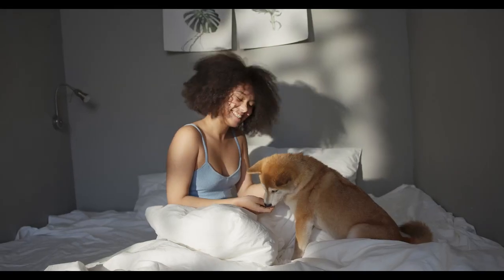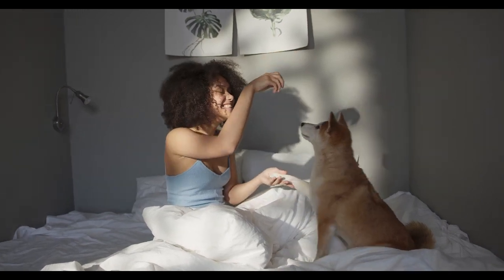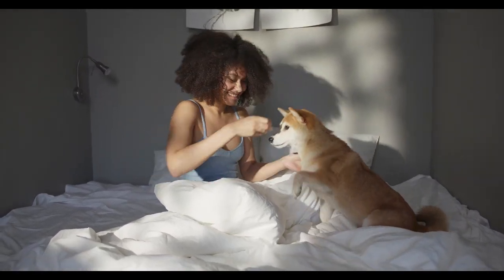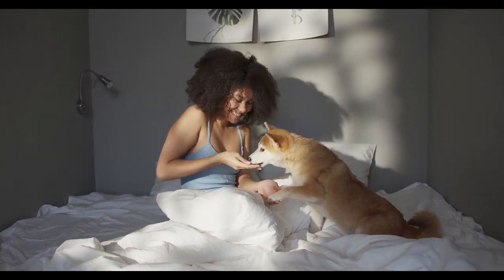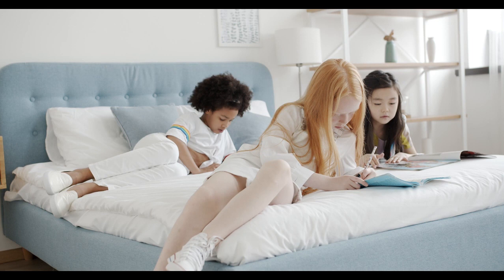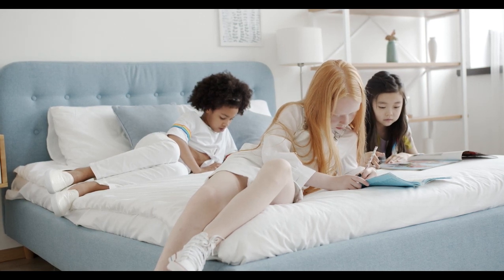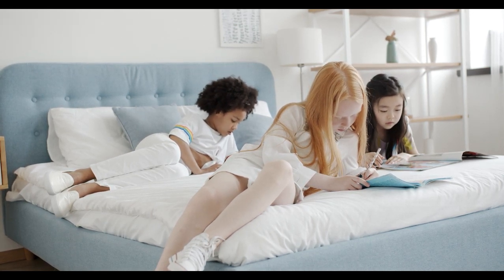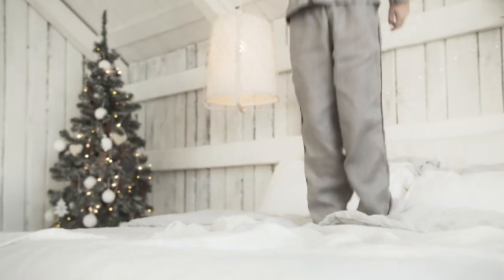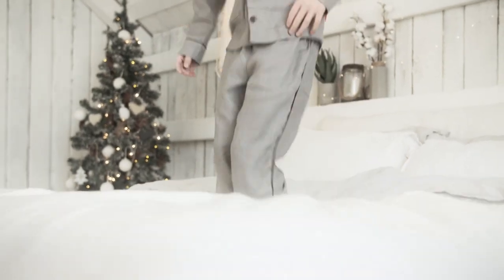Mattress toppers can bring new life to a mattress and change the way it feels, making it softer or firmer. While the selection of mattress toppers on the market is enormous, many people want to narrow down choices to those that have been crafted using more sustainable materials. Additionally, different sleepers will have different needs based on things like sleep position and body type. Let's start with this video's top 5 best organic mattress toppers.